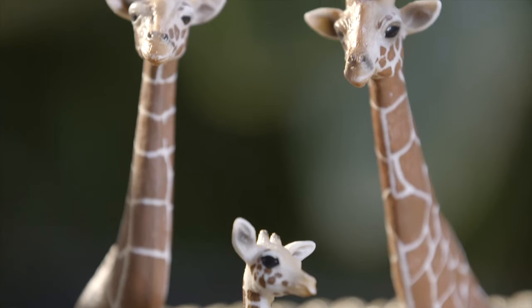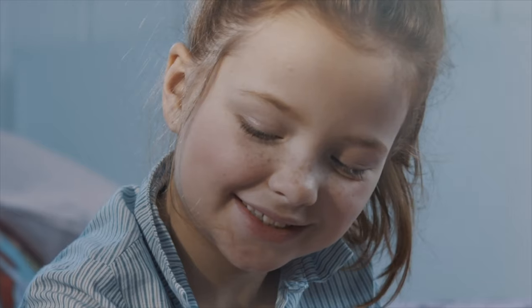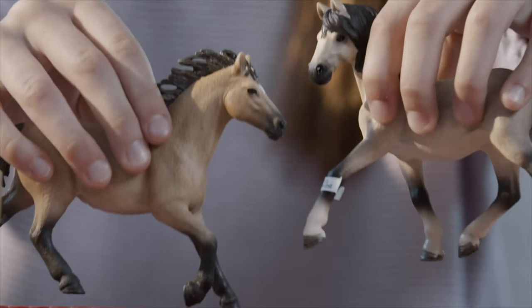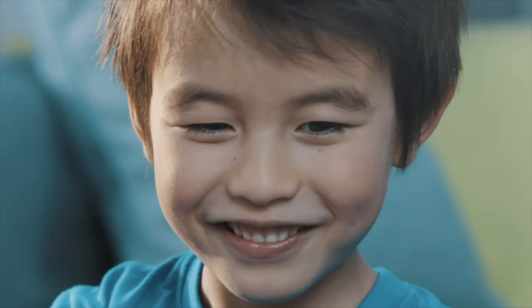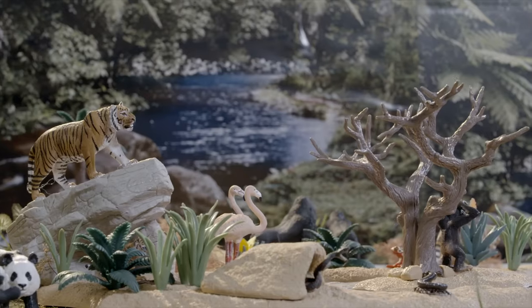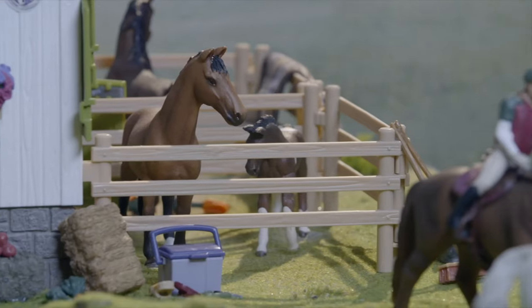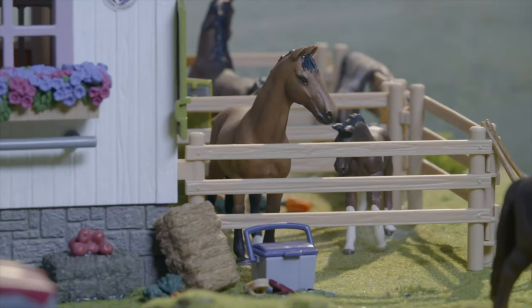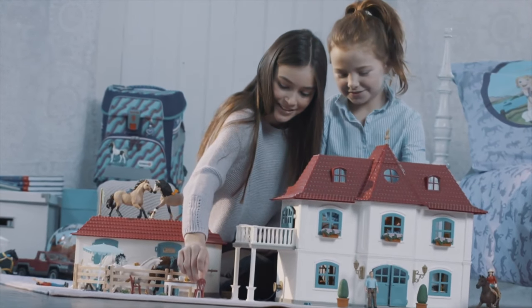All Schleich figurines are characterized by their attention to detail and realistic design. So children can learn what their favorite animals really look like in detail, become acquainted with animal characteristics, and are able to place them in their natural environment. What is more, all Schleich individual figurines belong to a larger play world, allowing children to delve even further into their favorite fantasy worlds.